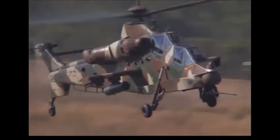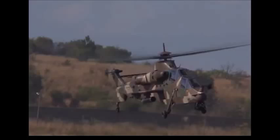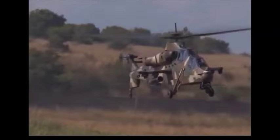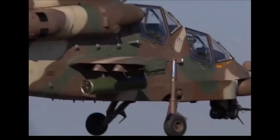The 20mm F2 dual-feed gas-operated cannon fires high-speed 1,100 meters per second ammunition at a firing rate of 740 rounds a minute. Two ammunition bins hold up to 700 rounds of ready-to-fire ammunition. The slew rate of the cannon is 90 degrees a second, and it is chin-mounted on the helicopter.